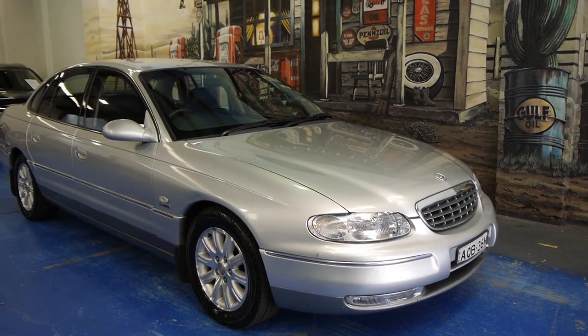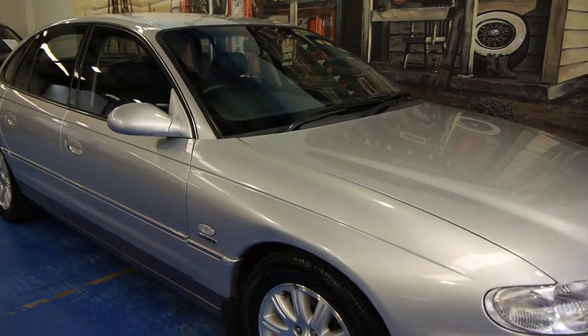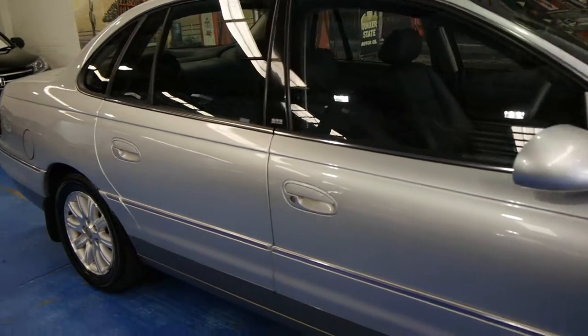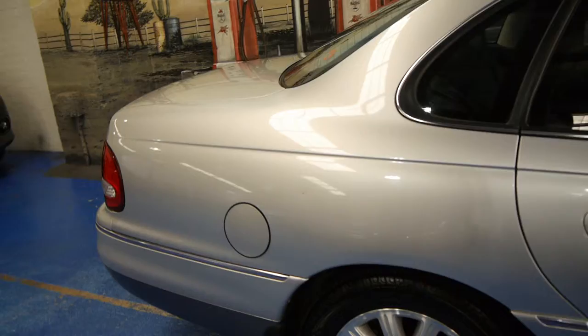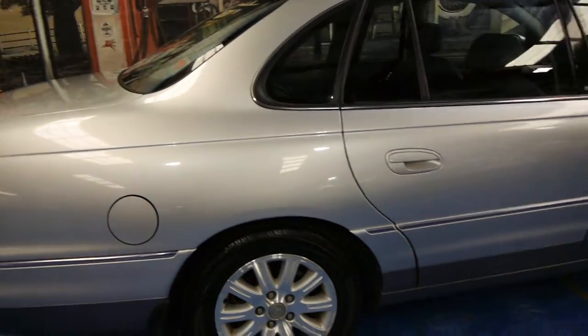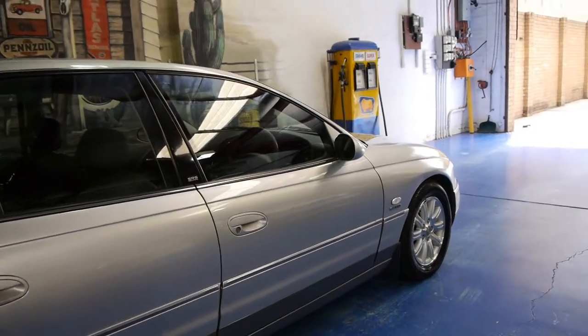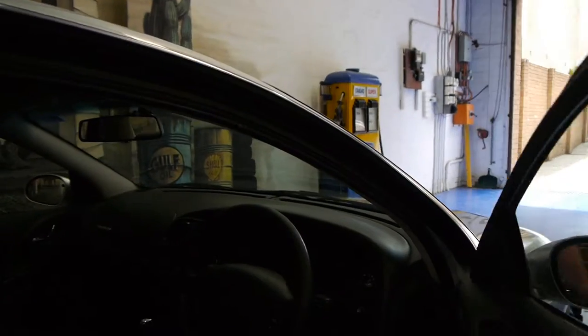Hi and welcome to the Old Timer Centre. My name is Philip Tarrant and today we have for you a 2001 Holden Statesman. It's done 157,000 kilometres and was traded on a beautiful Mercedes-Benz CLS 350. It's had the same owner for many years and comes with its service history and two remote keys.